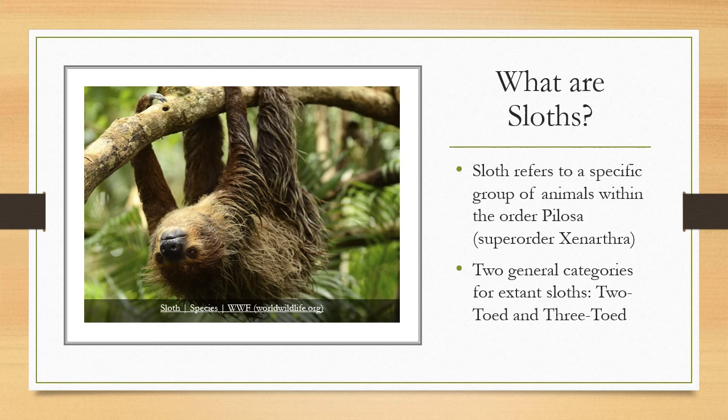There are two types of sloths that are extant, meaning still around: the two-toed sloths and the three-toed sloths. Right here is an example of a two-toed sloth hanging from a tree branch.